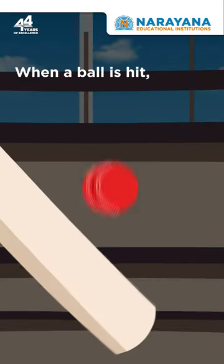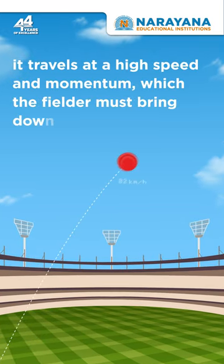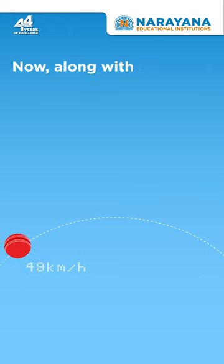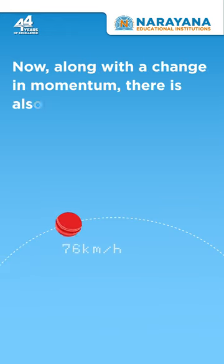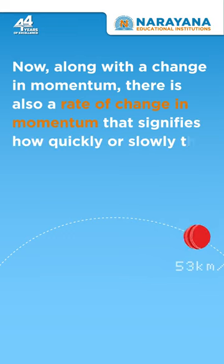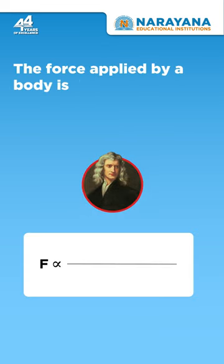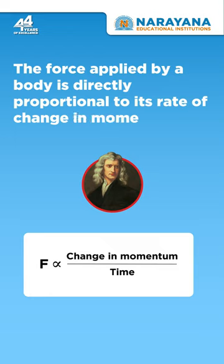When a ball is hit, it travels at a high speed and momentum, which the fielder must bring down to zero. Along with a change in momentum, there is also a rate of change in momentum that signifies how quickly or slowly the ball comes to a stop. Newton's second law of motion states that the force applied by a body is directly proportional to its rate of change in momentum.